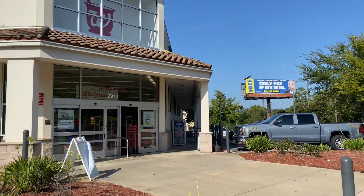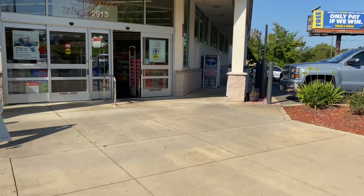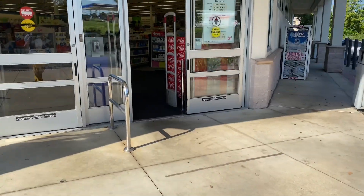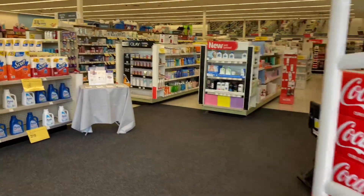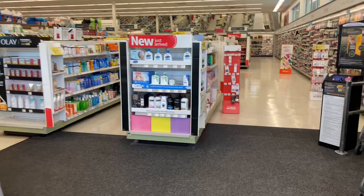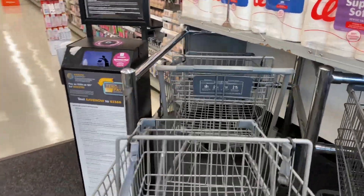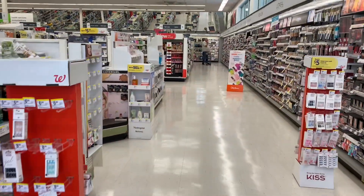Hey guys, welcome back to my channel and welcome back to another video. Yes, I know we've made it back to Walgreens — I decided to give them another chance. So we're back. I'm going to be using a spend $20 get $5 booster that I saw on my account, and of course I am here to pick up some paper goods as well. Let's see what we can get in our cart and hopefully everything turns out perfectly fine.